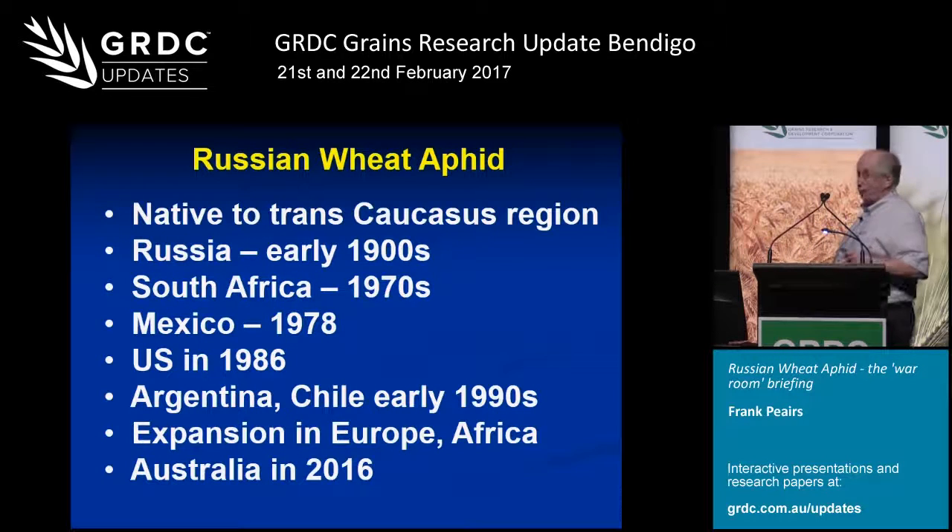In terms of history, this is native to the Transcaucasus region, which are the mountains that run up through Central Asia, and it's found on either side of those mountains. The first report of this aphid was of an outbreak on wheat in Russia in the early 1900s — that's where it gets its name. But in the 50s and 60s, it started to expand somewhat in global terms, and its first major stop was South Africa in the 70s. Then it showed up in Mexico in 1978 and quickly moved from Central Mexico up into the southern Great Plains of the United States in just a matter of a few years.